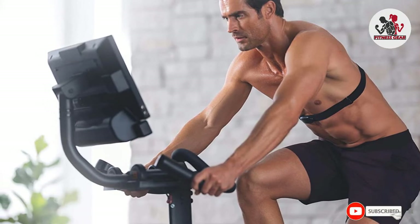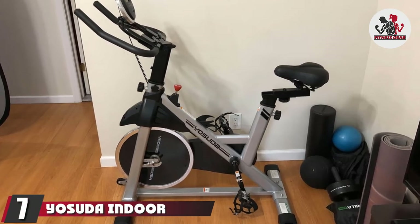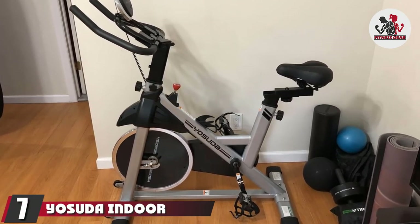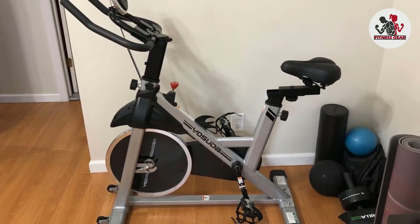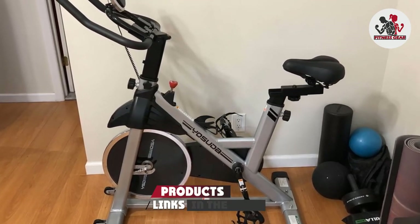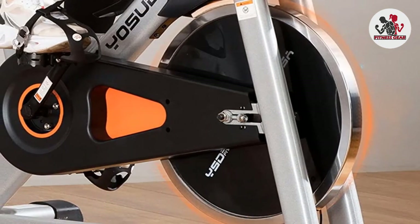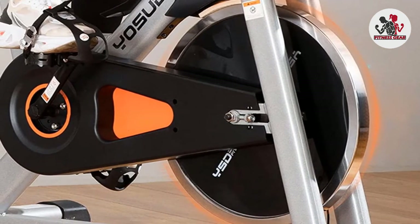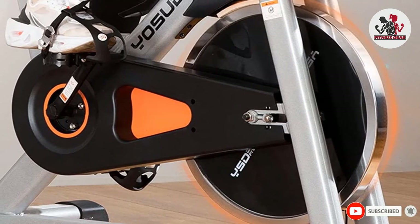Moving on to number seven, we have the Yes4All Indoor Cycling Bike. Equip your smart gym with an indoor cycling bike that tracks your progress and gives you real-time electronic updates. The Yes4All is one of the best smart fitness gym bikes on Amazon — boost your heart rate and modernize your home gym with this amazing stationary bike.